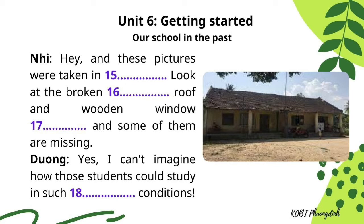And these pictures were taken in 1985. Look at the broken tiled roof and wooden window frames, and some of them are missing. I can't imagine how those students could study in such poor conditions.